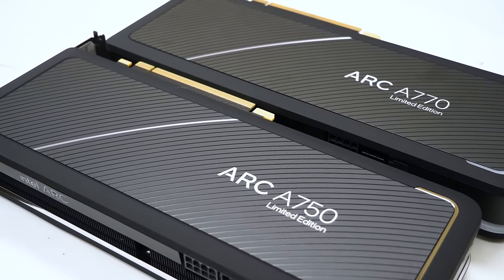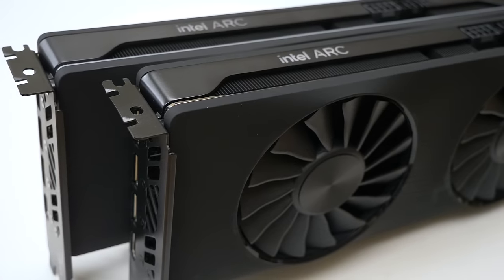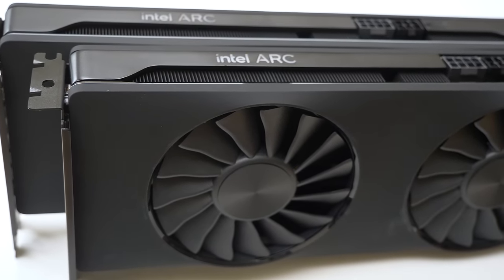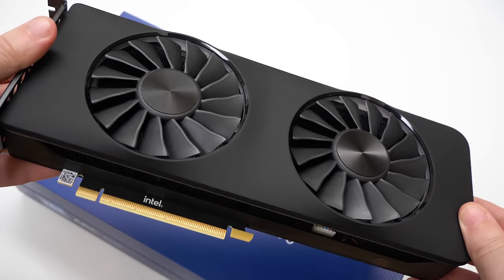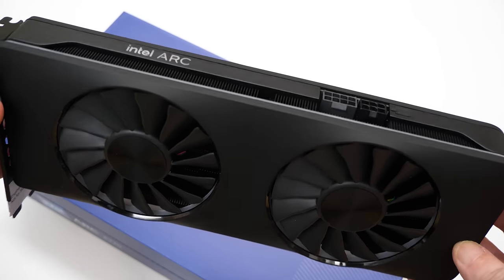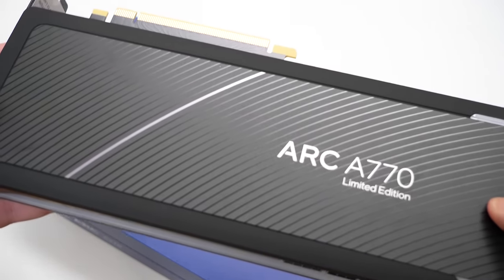Intel aims to make a difference. Its recent foray into the discrete graphics market has delivered the Arc A750 and the A770, priced between $289 and $349. In this video, brought to you by Digital Foundry and Intel, I won't be doing a full review thread — instead I'll do a quick recap, and focus on what kind of experience the new Arc cards can deliver.